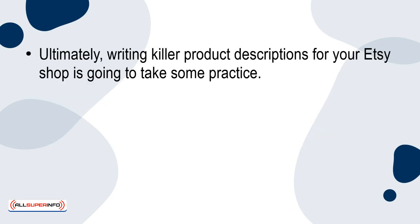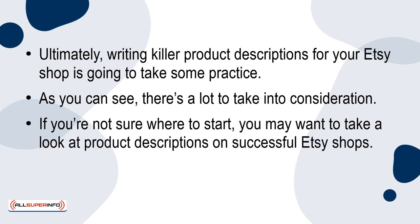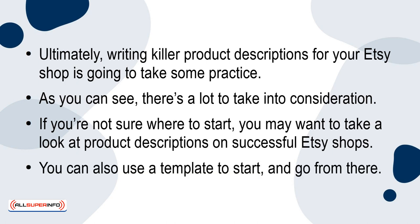Ultimately, writing killer product descriptions for your Etsy shop is going to take some practice. As you can see, there's a lot to take into consideration. If you're not sure where to start, you may want to take a look at product descriptions on successful Etsy shops. You can also use a template to start, and go from there.